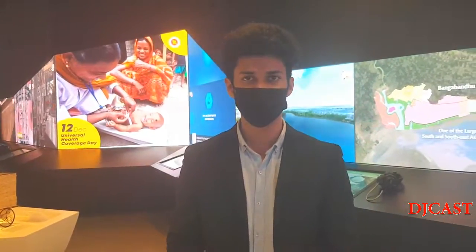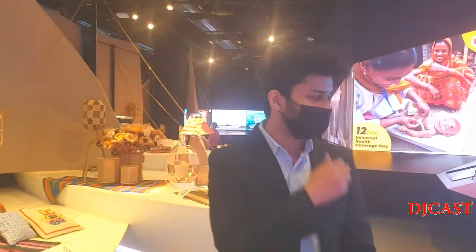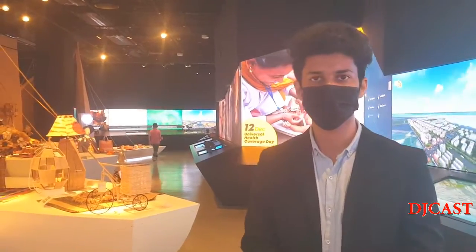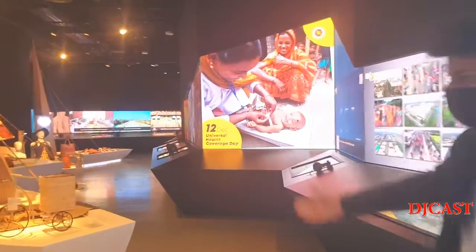We are the second largest in garment products. We make for Gucci, Zara, H&M, Marks and Spencer — basically the entire European and American market. We have a variety of products. We are a thriving, developing economy and we have partnerships with China, USA, UK, and especially European countries.